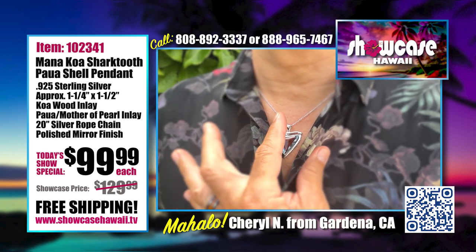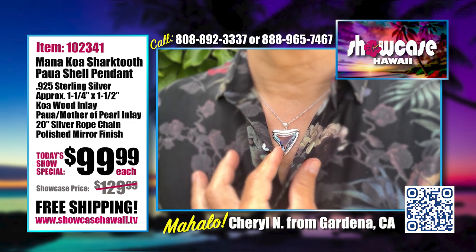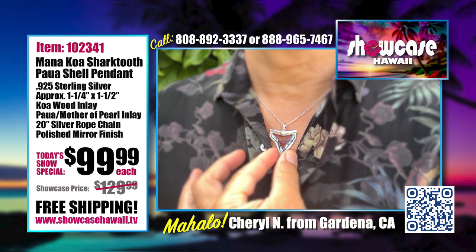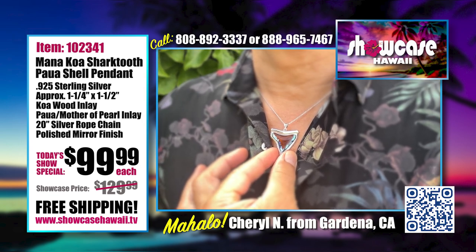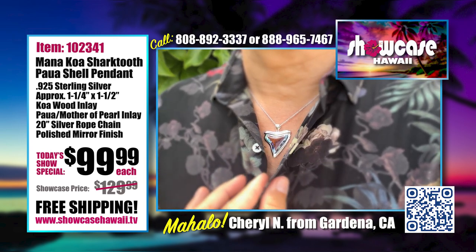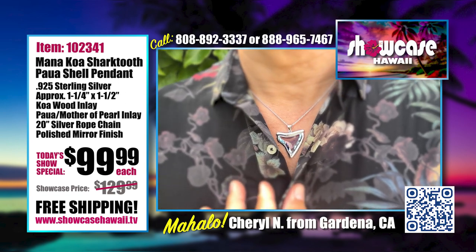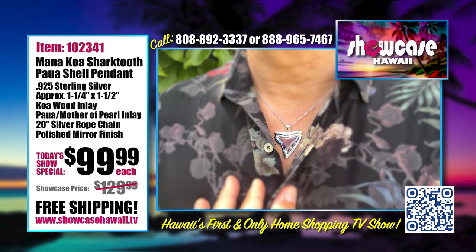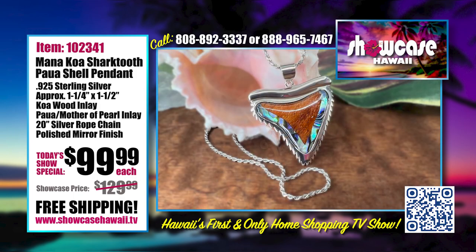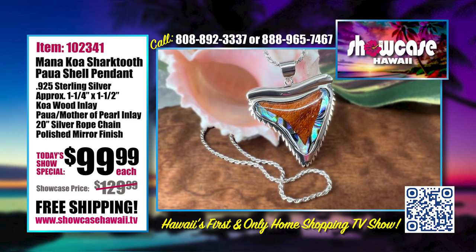We probably have a lot of people on the mainland saying, 'What's power shell?' It's the same as mother of pearl — some people call it abalone, but mother of pearl and power shell are the same thing: that beautiful blue, green, purple iridescent look. Combined with the koa, it's stunning. If you got our koa mother of pearl fish hook in the past, this matches perfectly — add it to your collection.